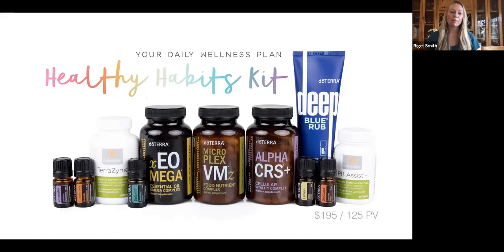Our next one is the Healthy Habits Kit, which has our Lifelong Vitality — and remember, you can add on Lifelong Vitality to any of the kits. This one is a little bit of everything: three Lifelong Vitality packets, digestive enzymes, a probiotic, the Deep Blue Rub (that's the Deep Blue oil in lotion form, a really nice application), and five oils in sampler 5mL size: lavender for calming, frankincense for everything, Balance for grounding, lemon for cleansing, and On Guard for immune support. This is for somebody who wants to start incorporating daily healthy habits.